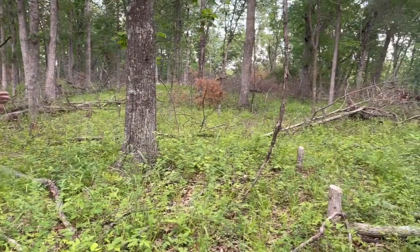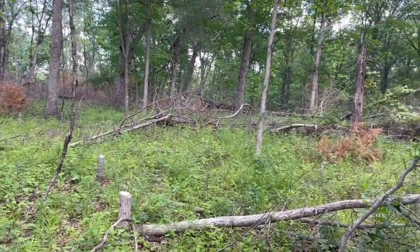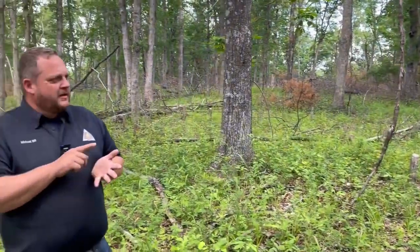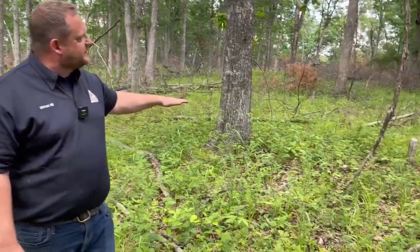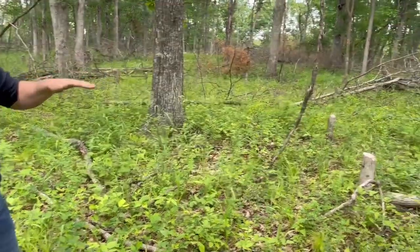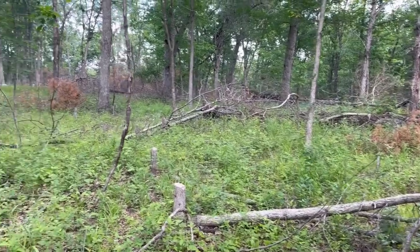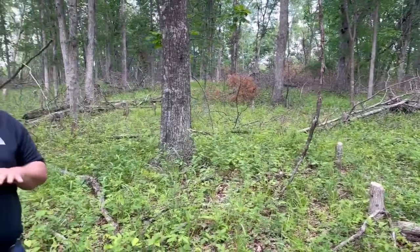You can see we have pretty open crown conditions here and this TSI has opened it up even more. We've had two burns in here — one four years ago, one two years ago — and we've done this treatment here to open it up even more. And you can see the amazing amount of herbaceous response we have here. The private lands conservationist said this was a dead zone before — nothing but oak leaf litter, no real great habitat here — and now look at it.